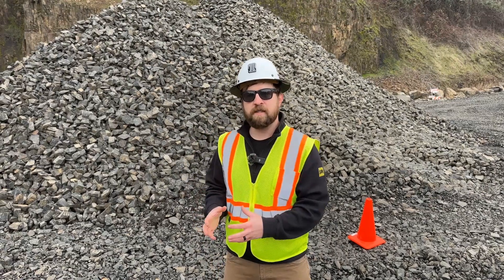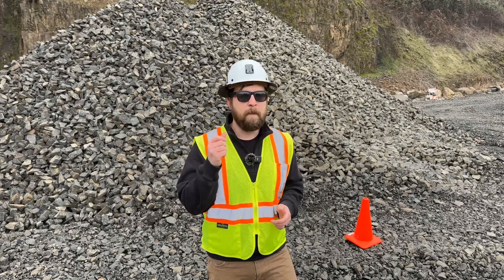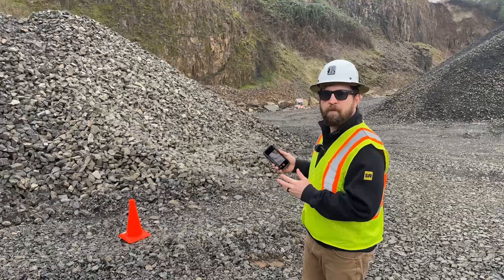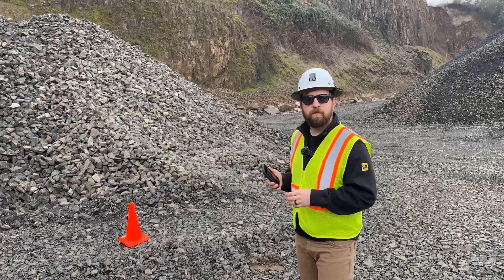With the SRMeasure experience that you're already familiar with, you can generate measurements before you even leave the job site. Let's perform a measurement right now. Alright, I'm at my stockpile — let's start a new measurement.